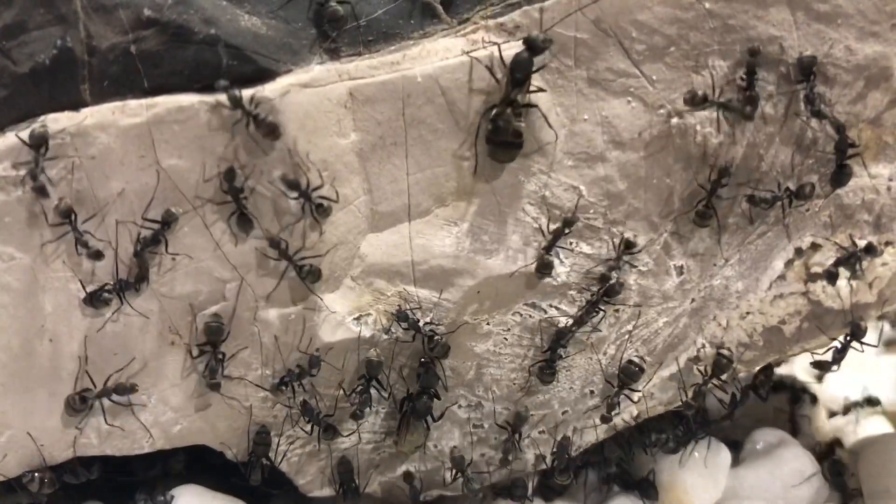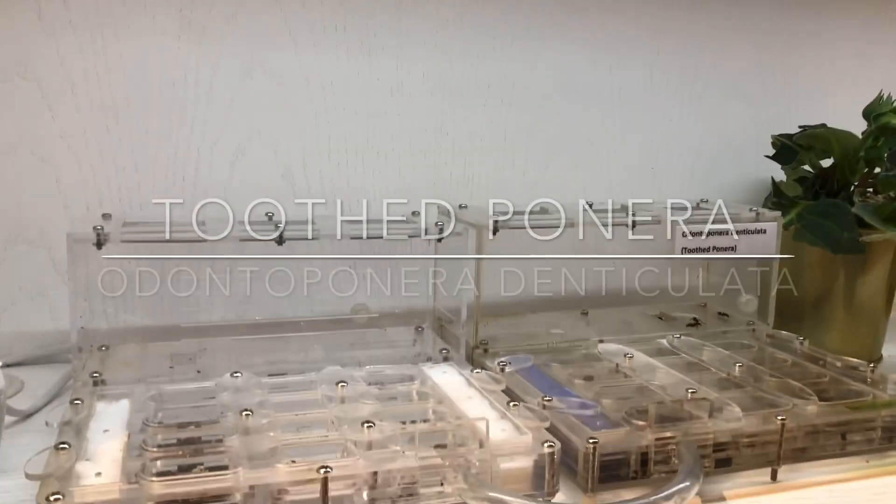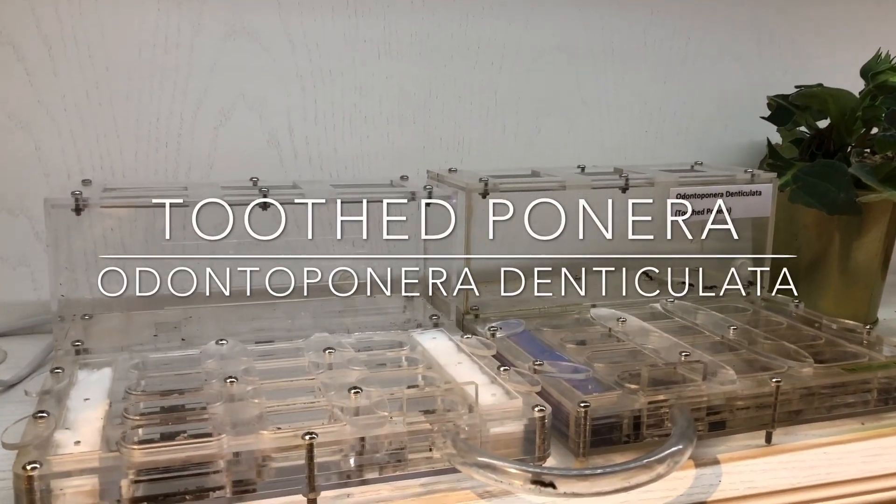Hey guys, this is Morgan, and today I'll be sharing about one of my favourite colonies, the toothed poneras, scientifically known as the Dondo Ponera Tenticulata.